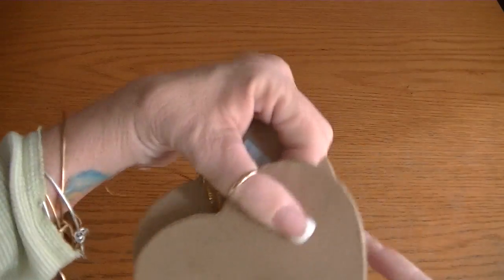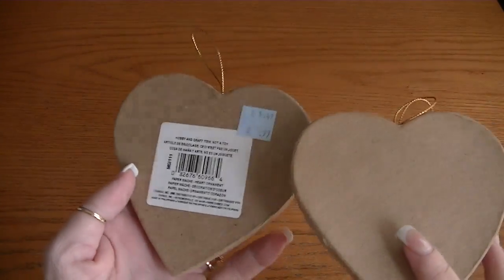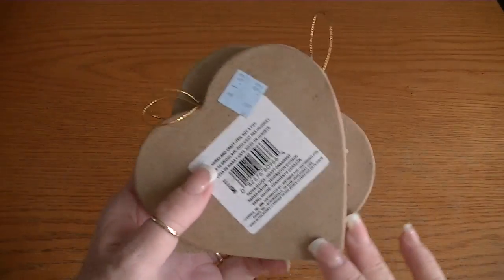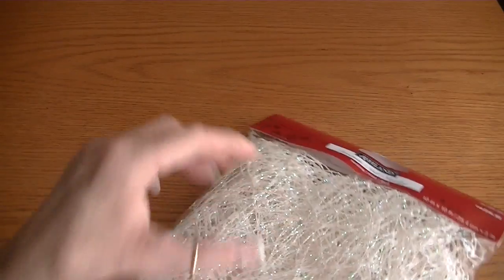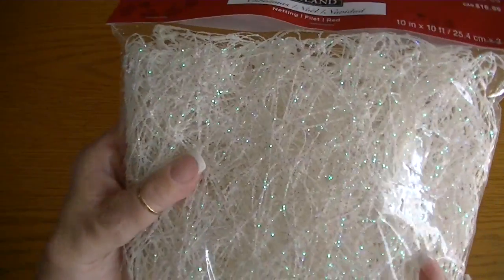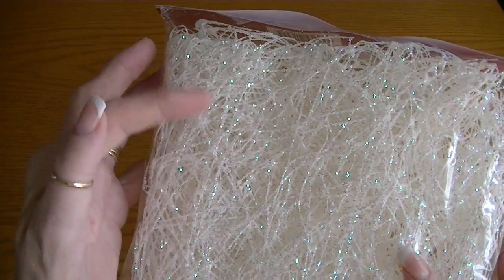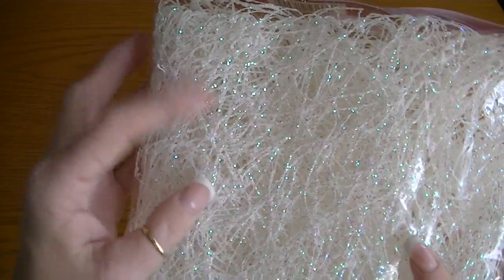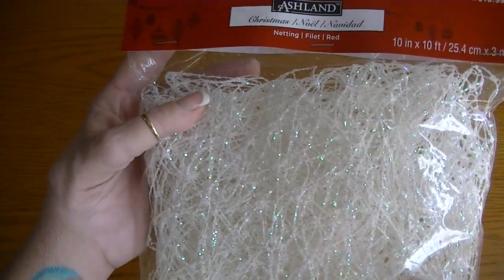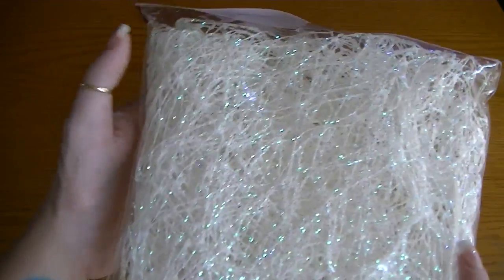I picked up a couple of these heart-shaped ornaments that were on clearance — I think I got three of them. I will be making these for Valentine's. I also found this netting — this is the stuff that everybody's been using inside those glass or plastic ornaments. I was able to find this on clearance for just under three dollars, so I was happy to find that.